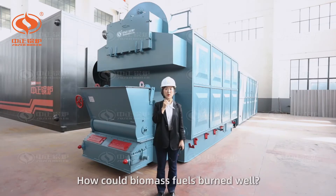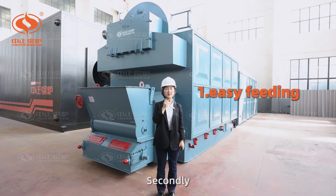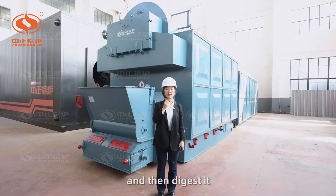How could the biomass fuel burn well? Firstly, it should be easy feeding. Secondly, it should be easy burning. For example, the boiler should first eat this fuel and then digest it.